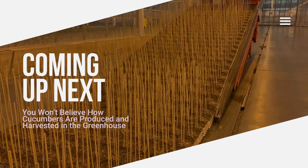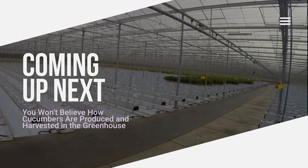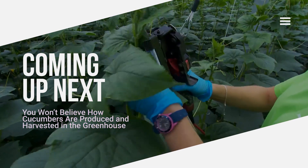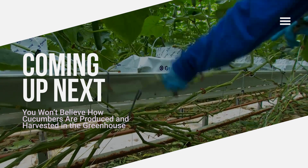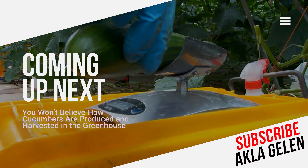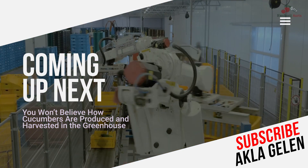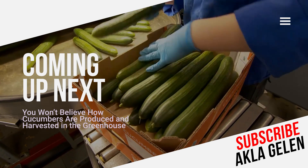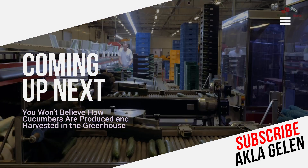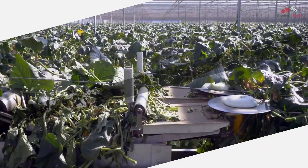Glass greenhouse is an ideal environment for growing cucumbers. Glass lets sunlight in, providing the warmth necessary for cucumbers to grow. It is an agricultural method that has become very popular in recent years. Automation systems and precision agriculture technologies are used in these greenhouses, increasing production efficiency and product quality. The countries that grow the most cucumbers in greenhouses are China, the Netherlands, Spain, Mexico, and Turkey.